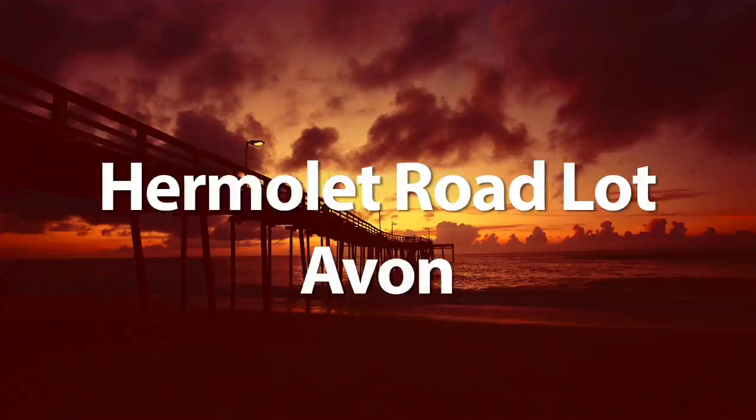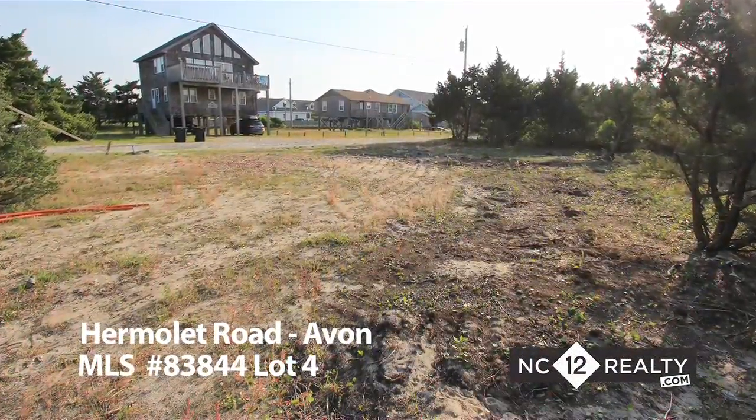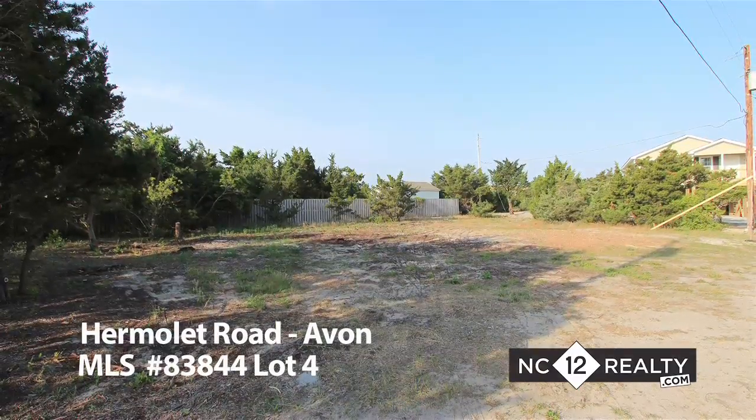Permalette Road lot. Lot number four in Avon is a sound side lot with 10,079 square feet, located across the street from the Avon Pier, restaurants, beach access, and Avon's Club Coru.